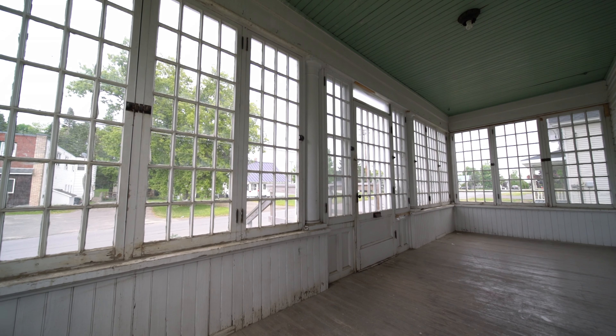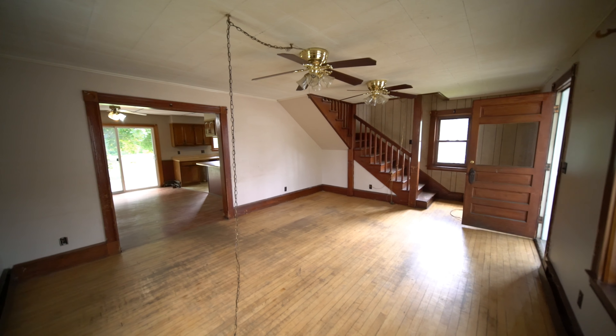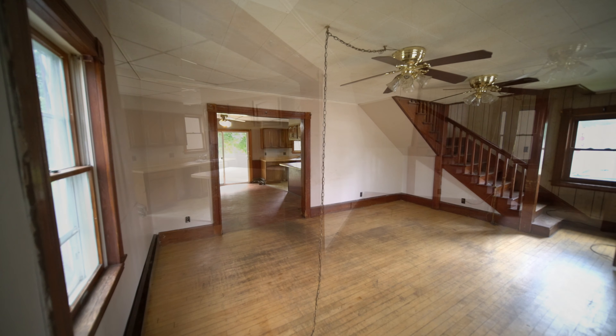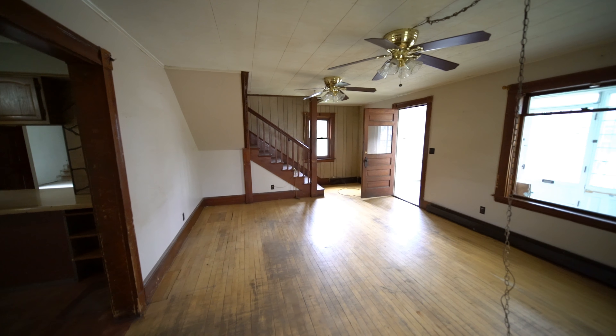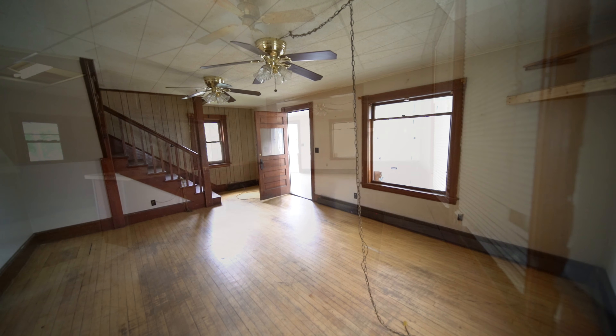This is the front glass porch — it needs paint, that's about it. Re-finish the hardwood maple floors in the living room — it's huge. It has the original woodwork and an archway to the dining room. Quick occupancy, attractive price, but roll up your sleeves. It'd be worth it.